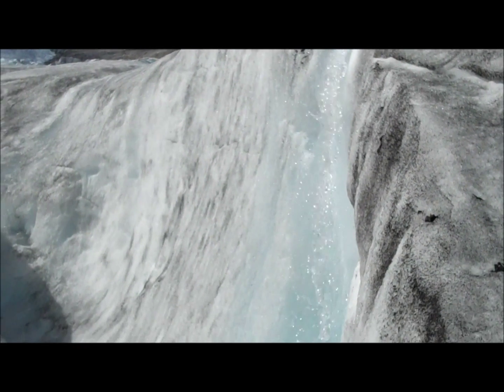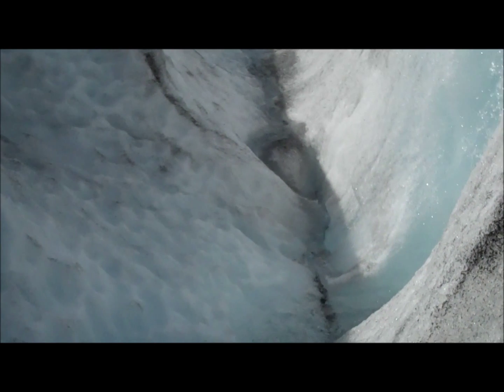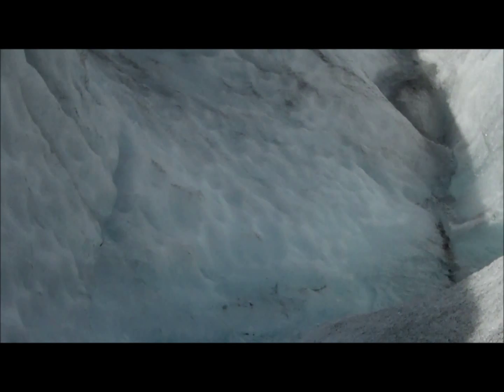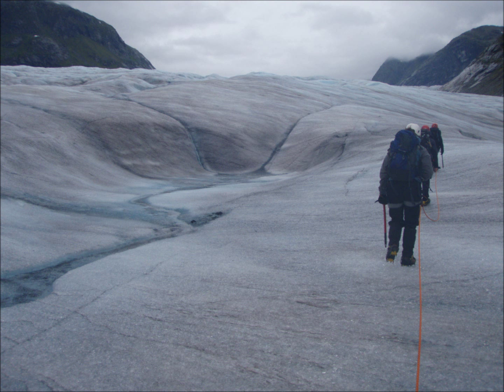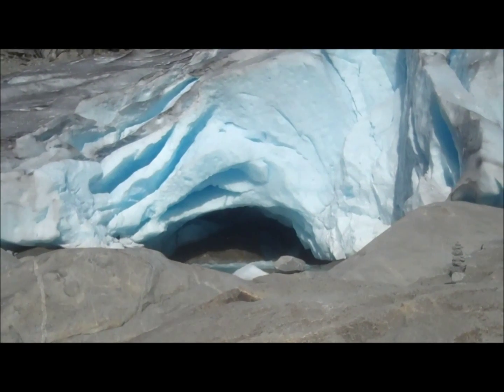Jostedalsbrunn is a warm-based or temperate glacier. Whether from rain falling on the surface, surface melt, or pressure melting towards the base, water is present throughout the glacier — supraglacially on the surface, englacially within the ice, or subglacially beneath the glacier.